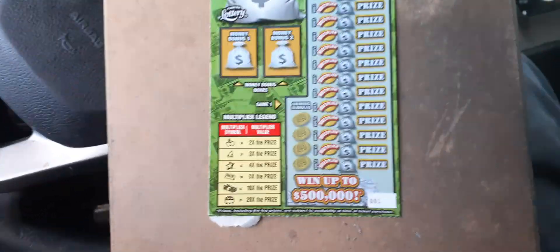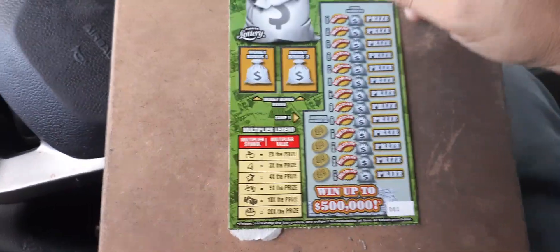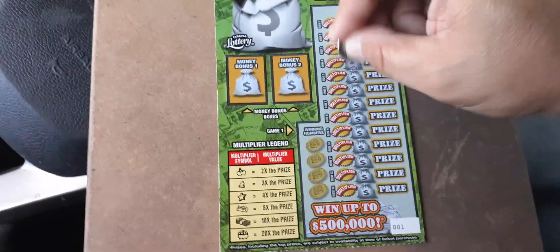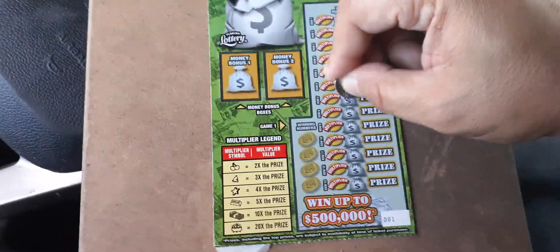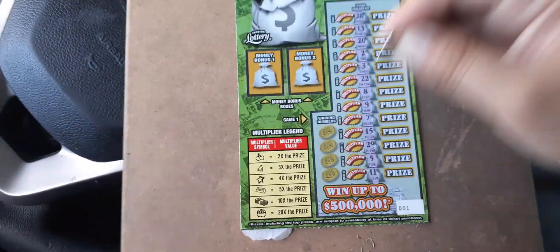Ticket number one now. You can win up to — it doesn't say you can win up to 12 times or something like that. Numbers: 28, 13, 20, 2, 3, 22, 8, 9, 7, 15, 29, 5, and 11.